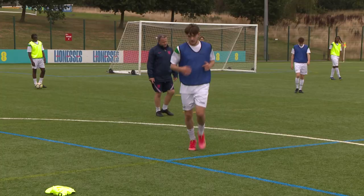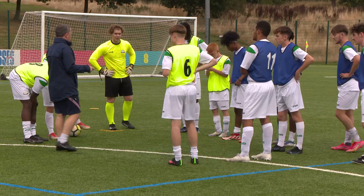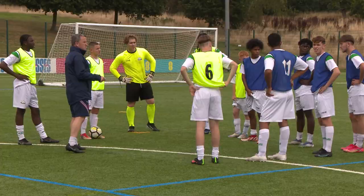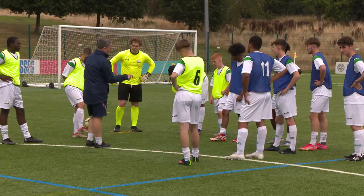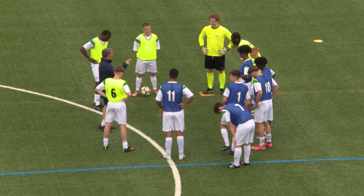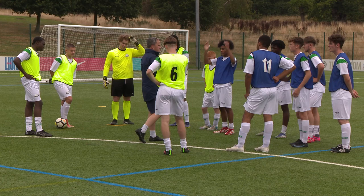Wipe that down. In we come, lads. Now we have a time-out to allow the players to adjust their positions based on the players' values. This also allows players to experience playing in different positions — awareness of others, playing in different positions. What score is it? 12-9? Yeah, 12-9 to the Blues. What I want you to think about now is changing your formation and your players to boost your scoring.